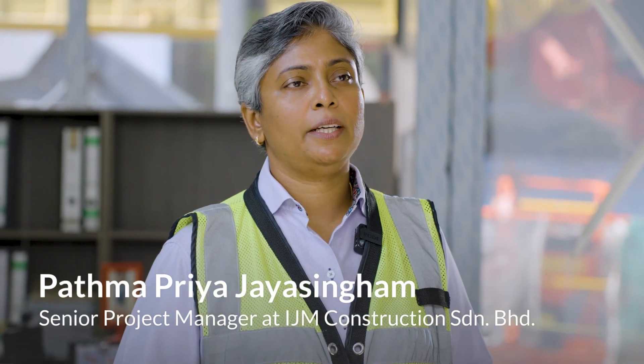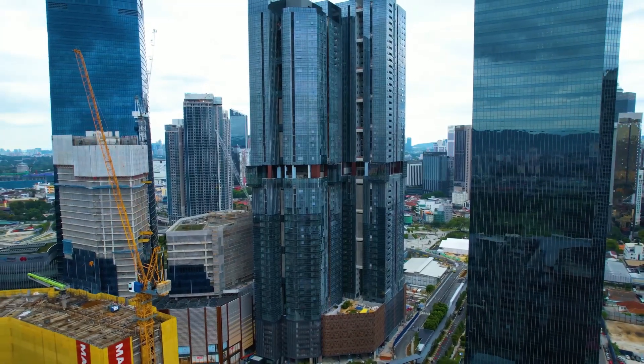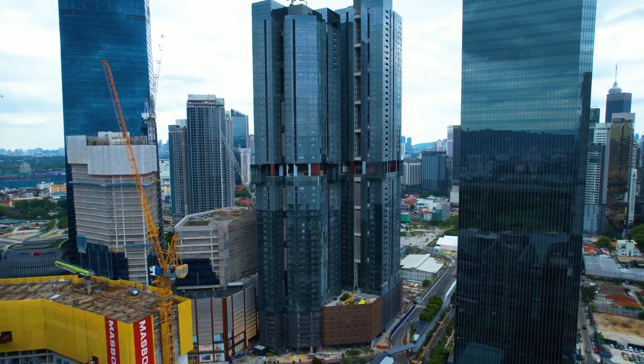I'm working in TRX Residences, a residential project that consists of two towers. Tower A consists of 53 floors and Tower B consists of 57 floors.